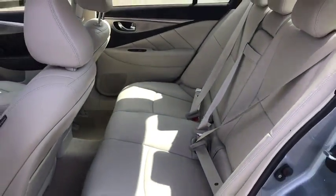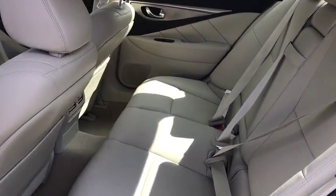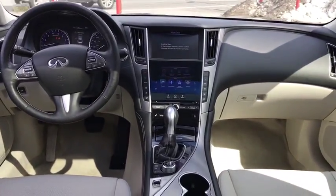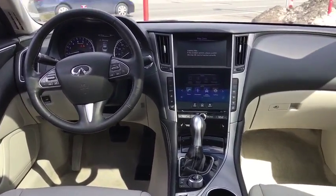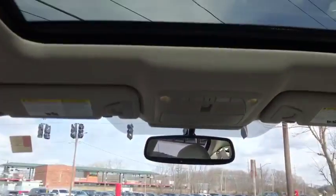Leather-wrapped steering wheel, power steering, adjustable steering wheel, four-wheel disc brakes, cruise control, keyless start, aluminum wheels, floor mats, auto-dimming rear view mirror, and premium sound system. Come see the car for yourself.